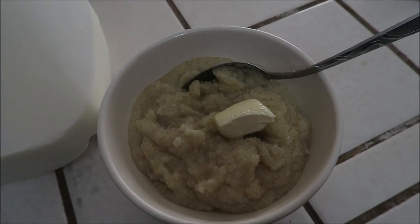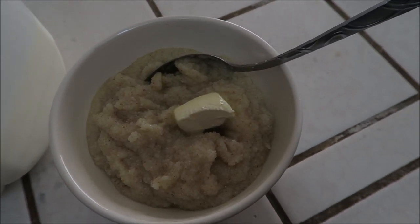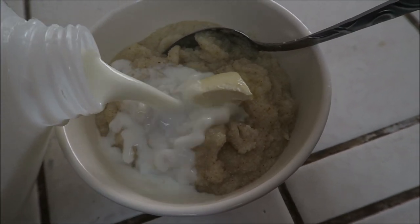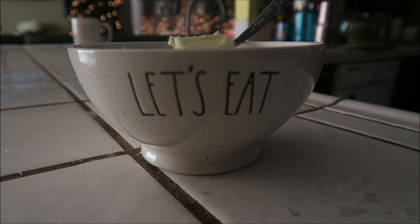I'm having cream of wheat for breakfast — I always want to call it Malt-O-Meal but it's not. I like to put a little bit of milk in mine. Do you guys eat cream of wheat? Do you like milk in it? And I'm using my Ray-Done Let's Eat bowl.